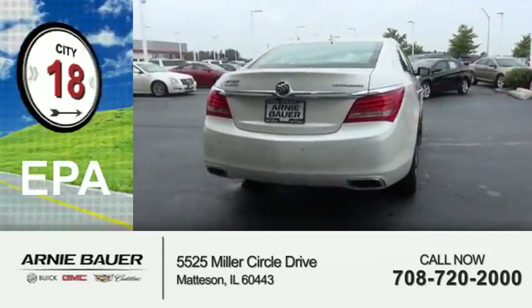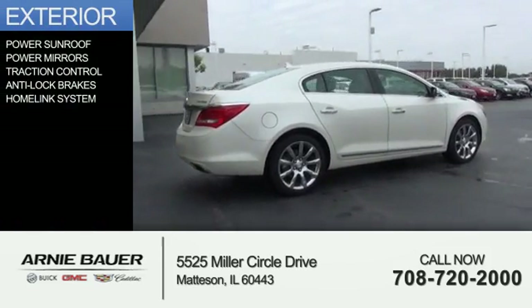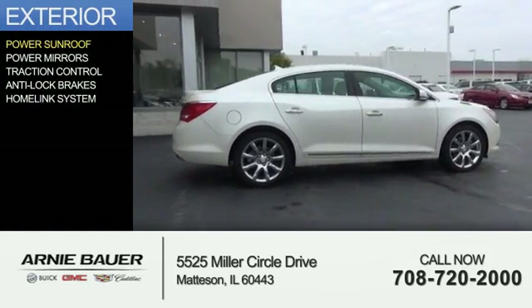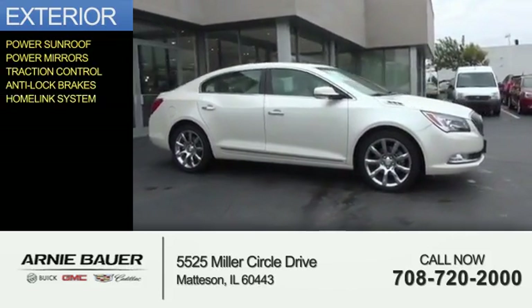Great fuel efficiency saves you money by requiring fewer trips to the gas station. The features include a power sunroof, power mirrors, traction control, anti-lock brakes, and a HomeLink system.